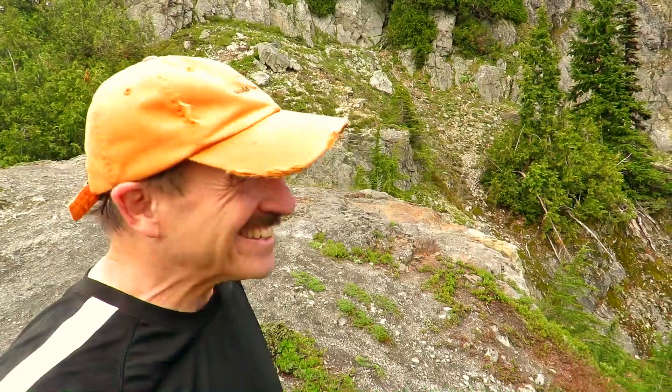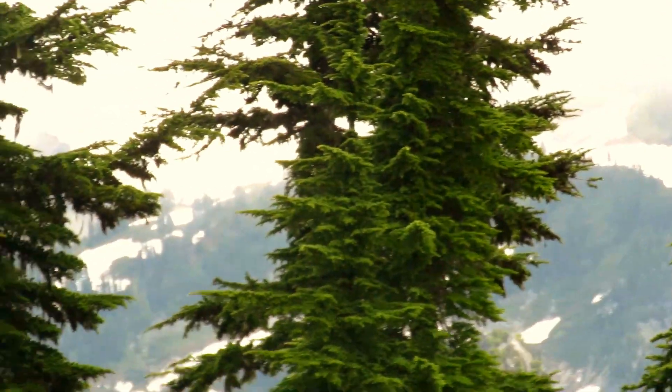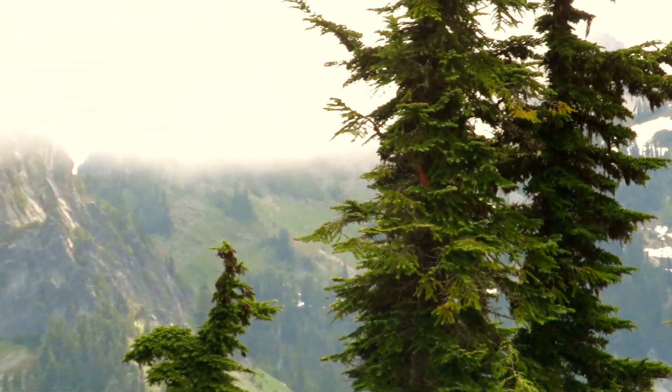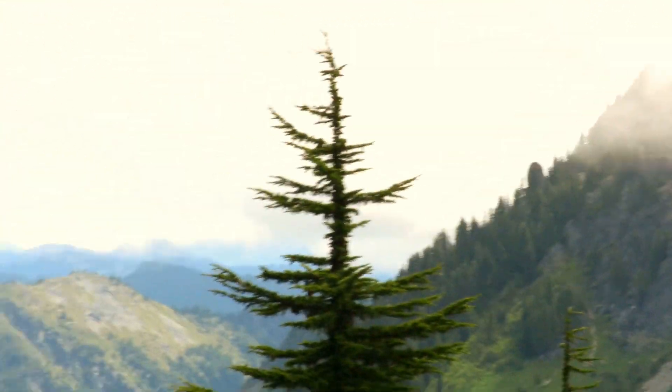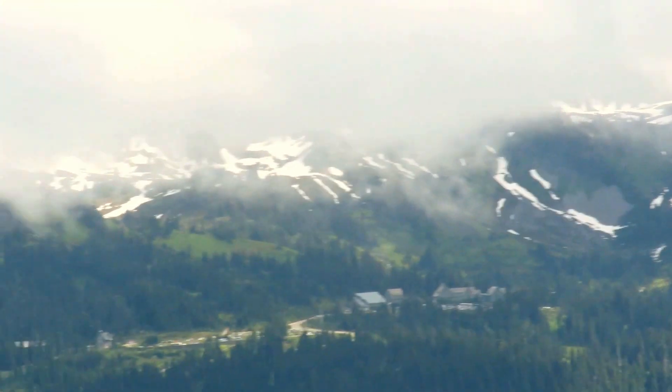We made it! Oh, gorgeous up here. A little cold. It's just beautiful today — with a cloud show going on but the sun breaking through. I'll show you some panoramas. There's the Tatoush Ridge. And then Mazama Ridge. And then there's Paradise down there.